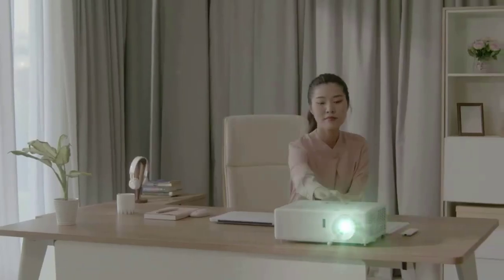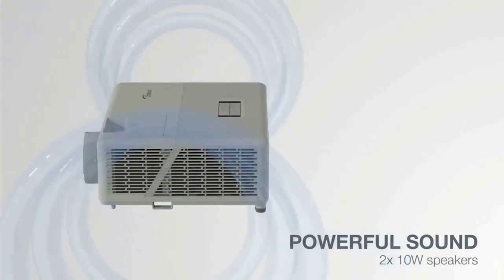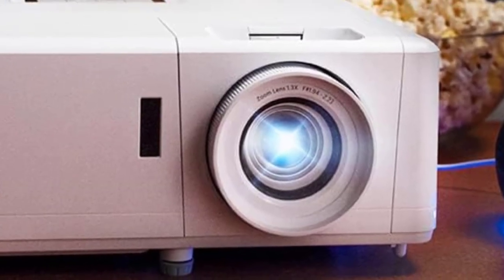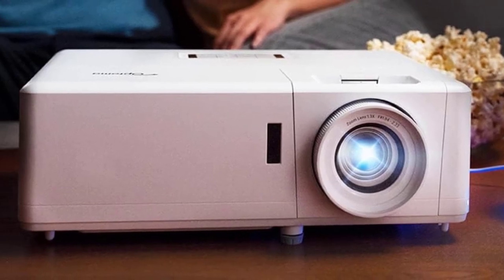The UHZ50 supports 1080p 240Hz for smooth gaming with an input lag of 4ms, easy installation with 1.3x zoom and vertical lens shift, 4K UHD HDR, HLG, 3x HDMI gaming, 1.3x zoom, VLS laser smart features, and compatibility with Alexa, Google Assistant, and Chromecast.